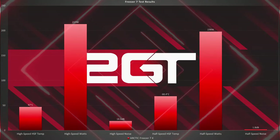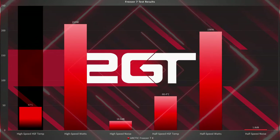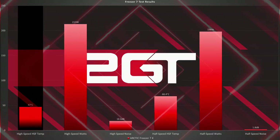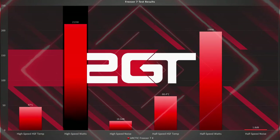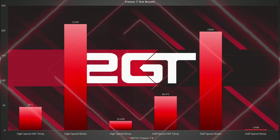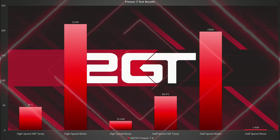In the full speed sustained heating test, the Freezer 7X reached a maximum sustained temperature of 47 degrees Celsius or 116.6 degrees Fahrenheit. During this test, the cooler consumed 213 watts of energy. In the high speed fan noise test, the cooler produced 18.6 dB of noise over ambient.